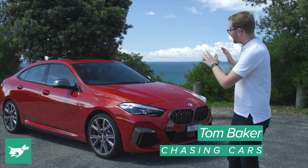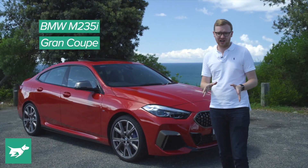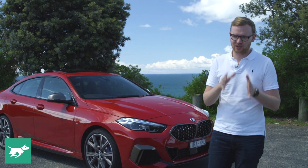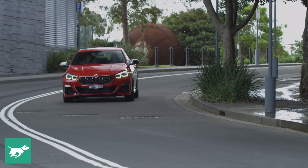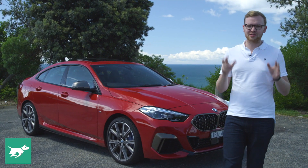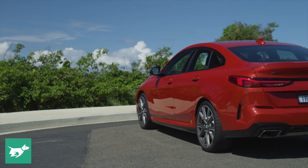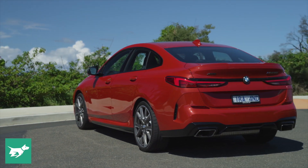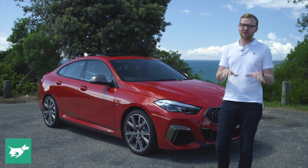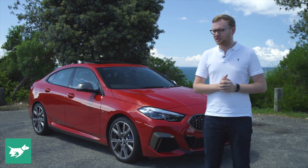I'm Tom Baker, this is Chasing Cars, and this is the new BMW 2 Series Grand Coupe. This is a new car for BMW — it doesn't replace anything in the range. Instead, it's an addition squarely aimed at taking out the Mercedes-Benz CLA and A-Class sedan, and the Audi A3 sedan — two small four-doors that have been extremely successful for BMW's arch enemies for the last five or six years. They haven't had a car in that space; they do now, so we're going to be taking an in-depth look at the 2 Series Grand Coupe on local roads in Australia to see whether this is the small sporty four-door you should be buying.